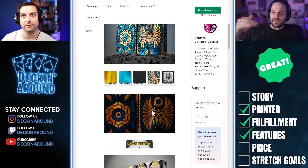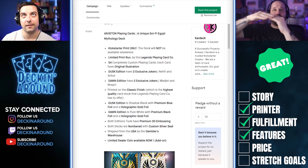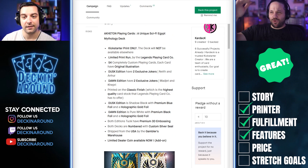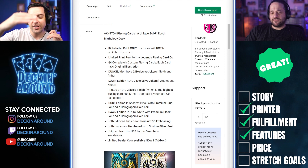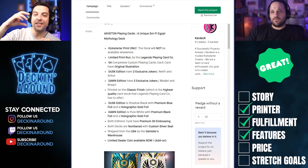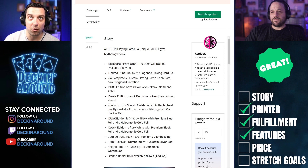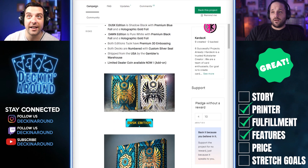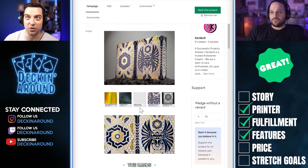I would have liked to see the features underneath each specific deck rather than all in one section, because it's a bit confusing jumping back and forth. In multi-deck campaigns you can have a centralized feature section listing all shared features, and then under each deck list the specific features. For example, Dusk Edition has two exclusive Jokers — Neath and Anor — and Dawn Edition has two exclusive Jokers — Wadjet and Capri. Those should sit under each deck individually. I don't know what the Dusk Edition and Dawn Edition are until we scroll down to see that the blue is Dusk and the white is Dawn.